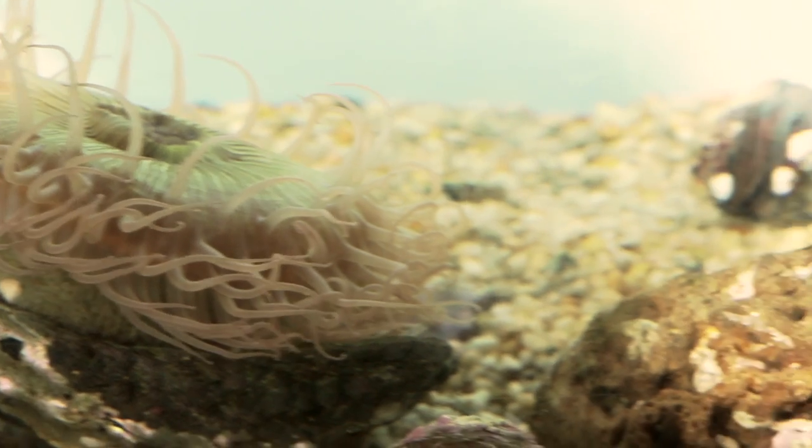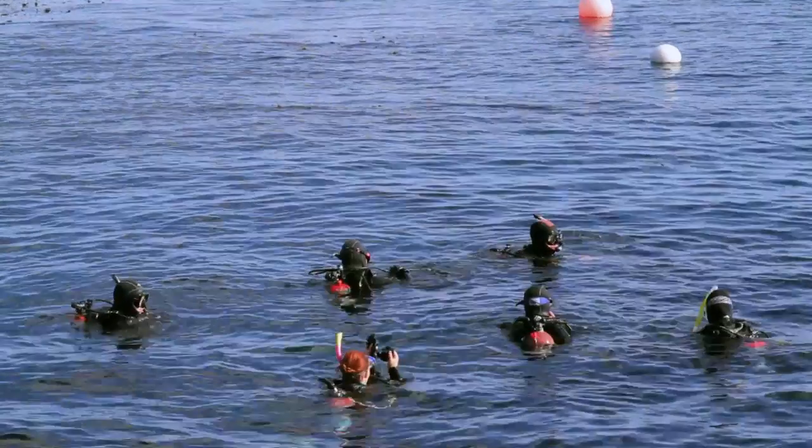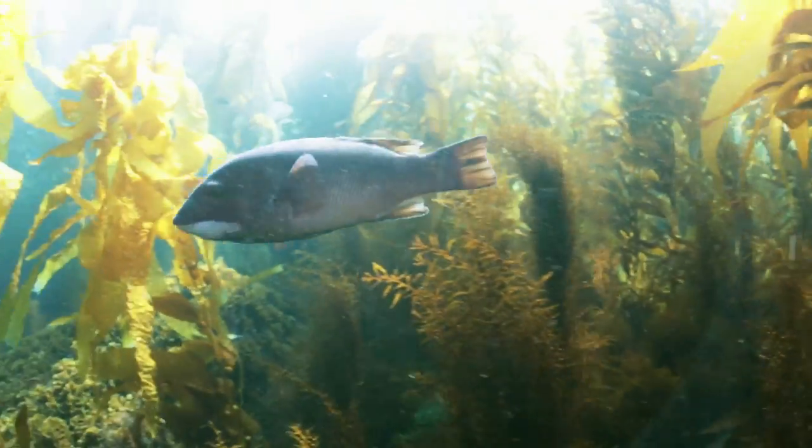The only requirement we have is that you're an experienced scuba diver, and then we'll train you during a two-weekend-long training on how to identify and count the indicator species that we monitor on California's reefs. The practical training when we actually went in the ocean was valuable to me because I realized that just seeing a picture of something doesn't really convey how that organism actually looks and behaves in the water.